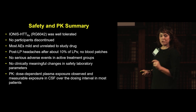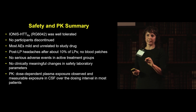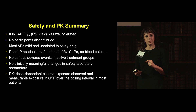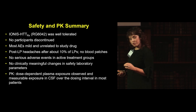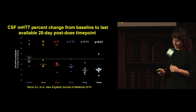The ASO was well tolerated at all doses. No participants discontinued — impressive for an invasive procedure involving six lumbar punctures each. Most adverse events were mild and considered unrelated to study drug. Post-lumbar puncture headaches occurred after about 10% of lumbar punctures, but no blood patches were required. There were no serious adverse events in the active-treated group and no clinically meaningful changes in any safety laboratory parameters. The ASO was measurable in plasma and CSF, cleared from plasma over about 24 hours.